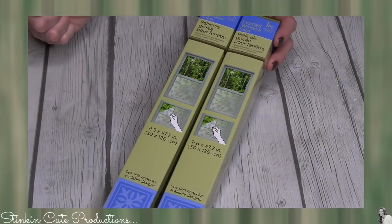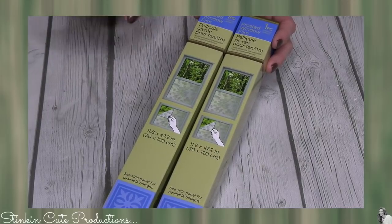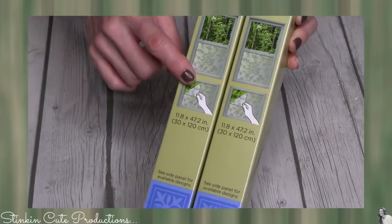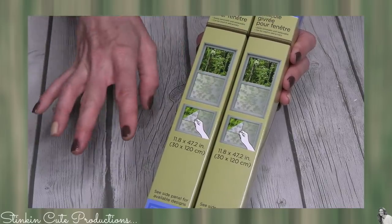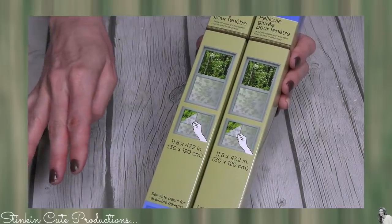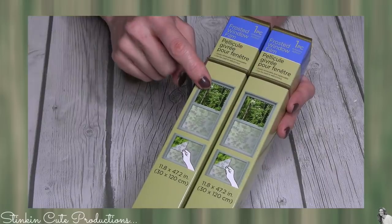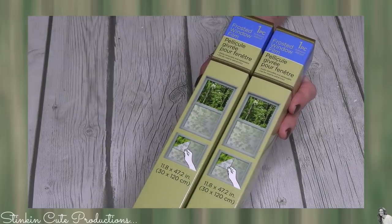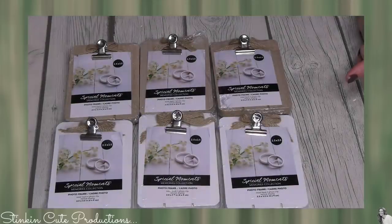In addition to Dollar Tree, I found this in the tool section, not the craft section — it's a window film, a frosted window film. It's something you can easily apply to your windows for privacy. It would be perfect for those garage doors with windows on top if you wanted to frost them out. I'm probably going to incorporate these into a DIY because I am loving the detail on the etching on the frosted film.